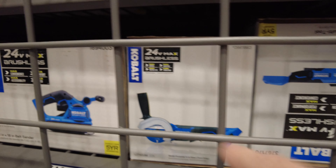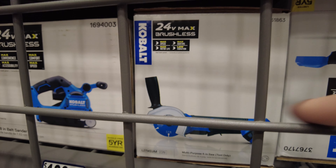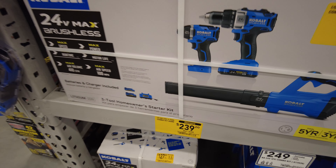This deal's great too. It's the drill driver, the impact driver, a flashlight, and a recip saw - $249 down from $300.